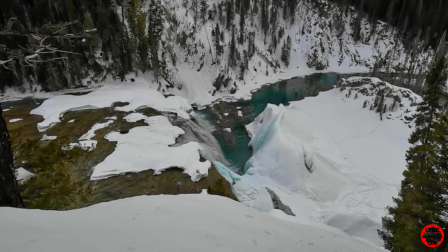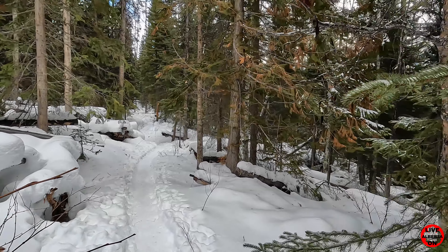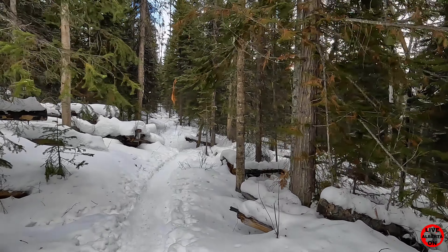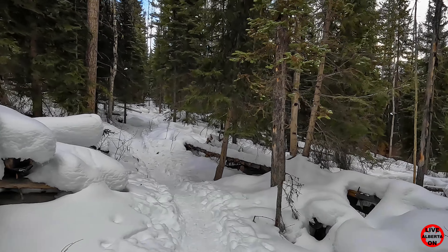Well, that was awesome. It was nice coming down, but now I have to go up. One last look back — Wapta Falls, you did not disappoint. All I can say is wow. I had the place to myself. The waterfalls were gorgeous — not really frozen, but with some frozen parts.